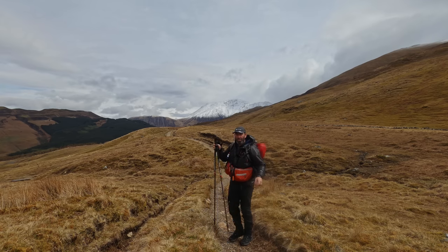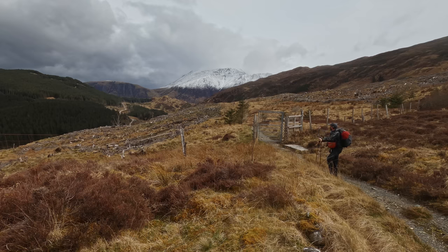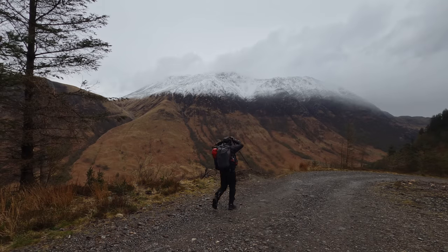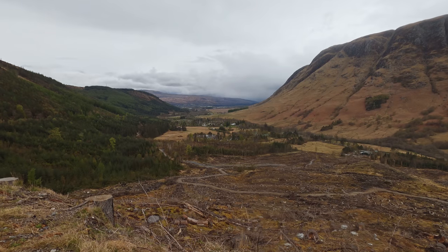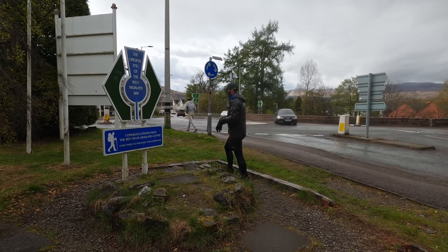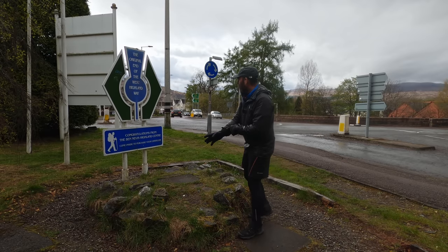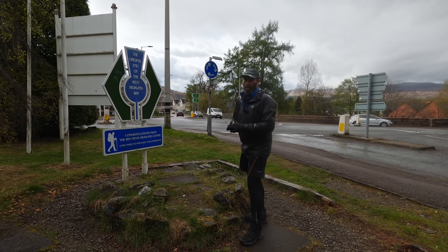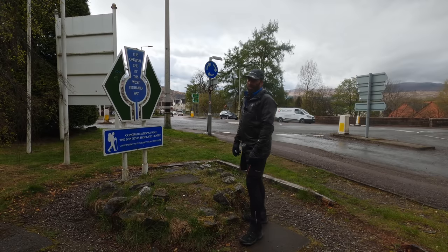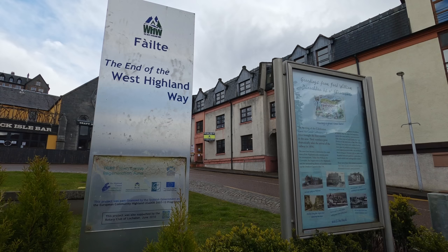We're on the home stretch now. I'll give you three guesses what mountain that is. Just a winding road to go. This used to be the old end point - the one I remember from years ago - but they've moved it now onto the high street. I think it's just to get people along there to do a bit of shopping. But at least when you're along there you can grab a well-earned beer.